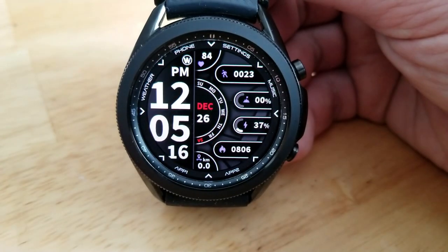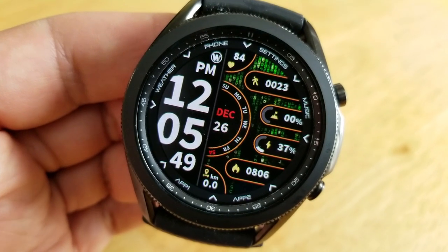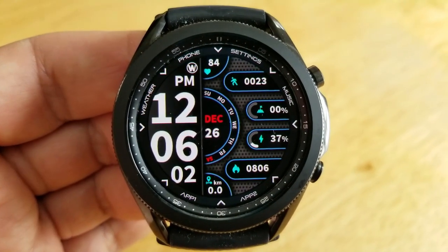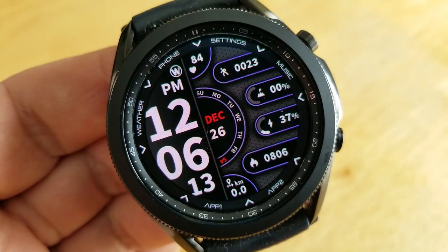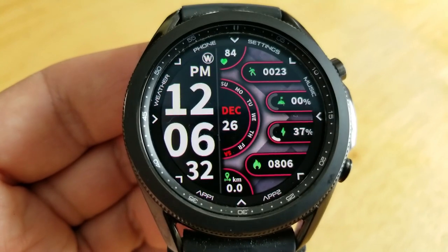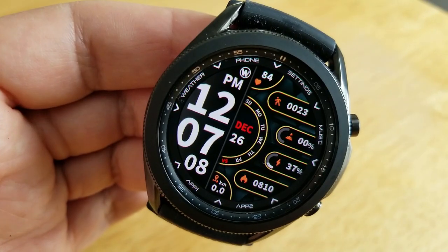Your last recorded heart rate is shown right at the top of the face. You can then change the themes for the icon and line colors as well as the backgrounds, which come in different colors and textures, so you can set some pretty nice combinations. Finally, this one comes with both fixed and customizable app shortcuts.